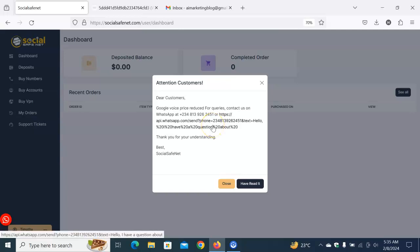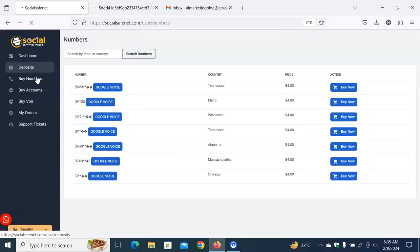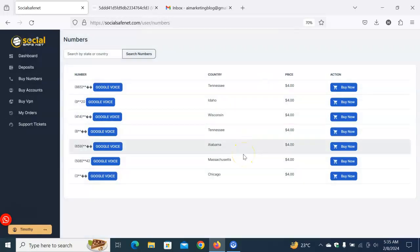Now that you've created your account, which is the first and foremost thing to do, the next step is buying. Buying is very easy. From your dashboard, go directly to 'Buy Numbers.' Click on 'Buy Numbers' and you'll see your options. You'll be given hints on what to do — select 'Google Voice' and then choose the country you are buying for, which is very important.